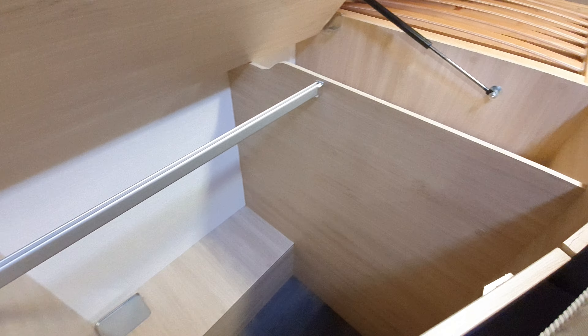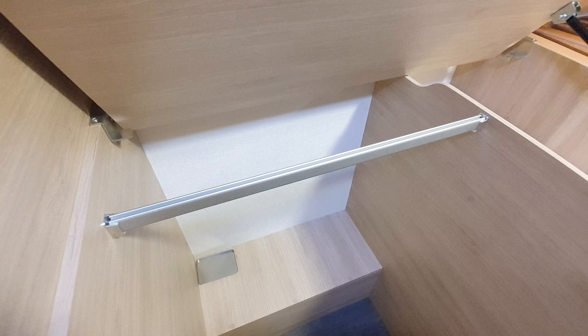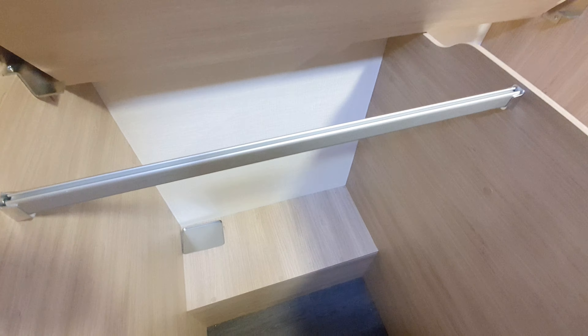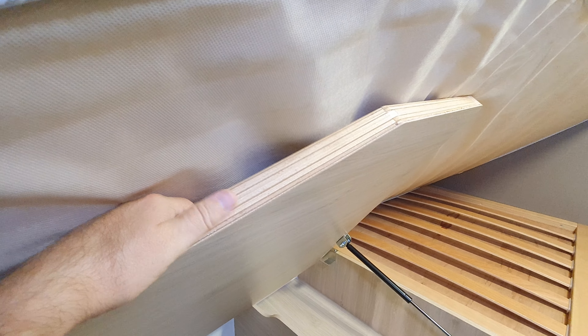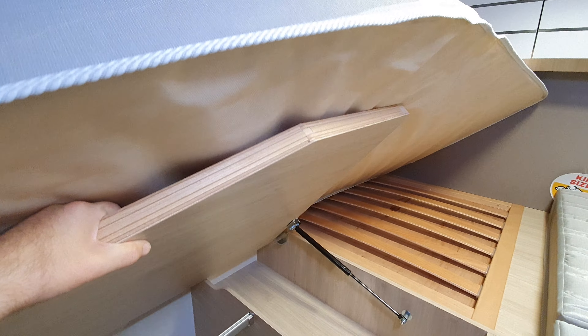So you've got to lift this up like that — now you can't get into the wardrobe. Clever, isn't it? You can also see it's made of lightweight material.